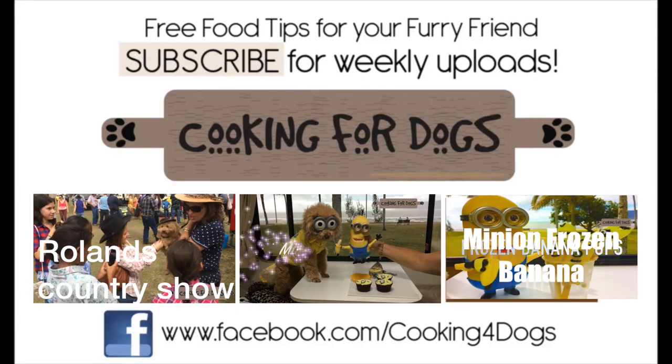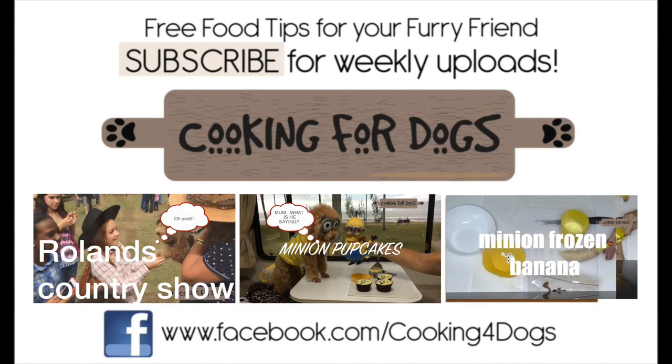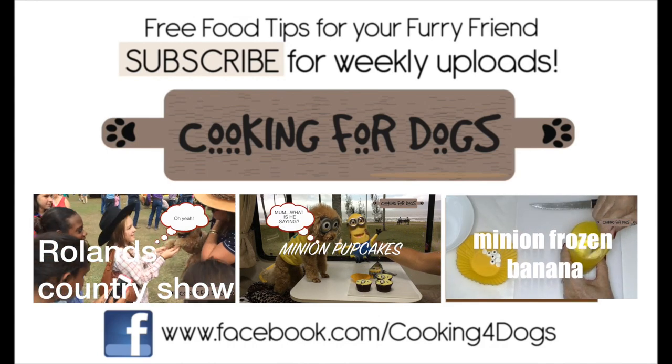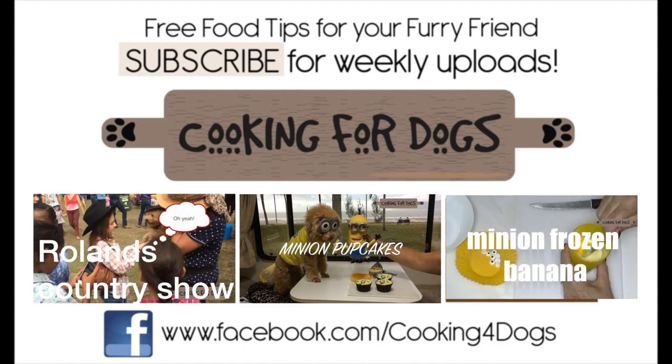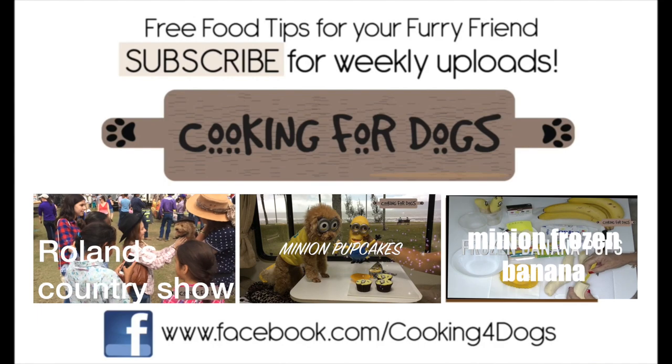If you're looking for a good recipe for your dog's dinner or birthday party, head over to my blog site cookingfordogs.com — you'll find heaps of delicious recipes there to try. To see more videos, subscribe to my channel. Roland and I wish you Bon Appétit!